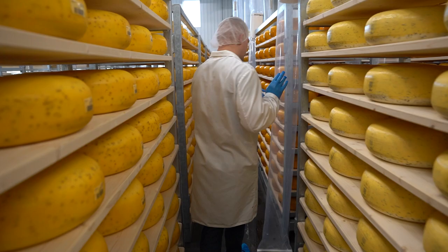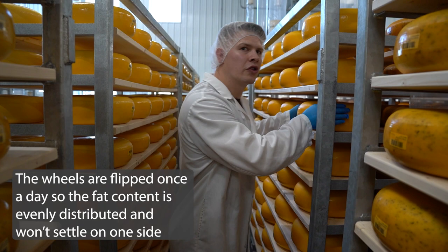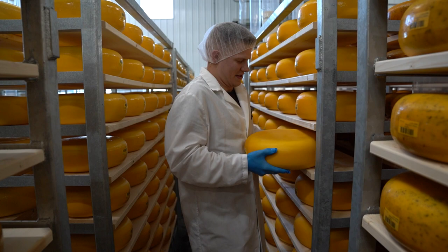We're going from freshly brushed — here's a wheel called Clover. I can pick one up. Just make sure it's fully coated.